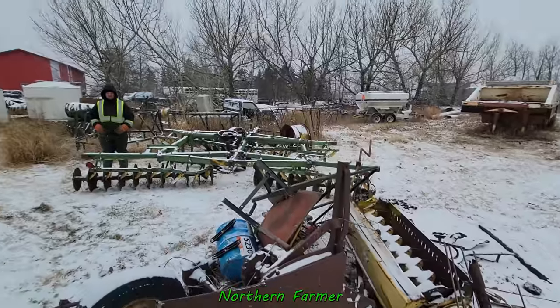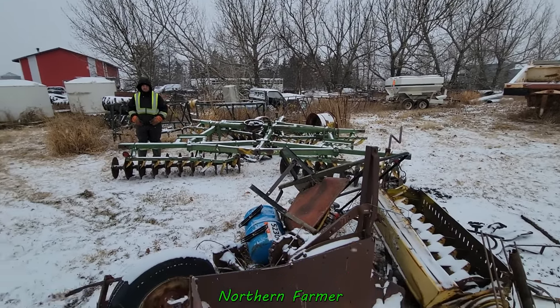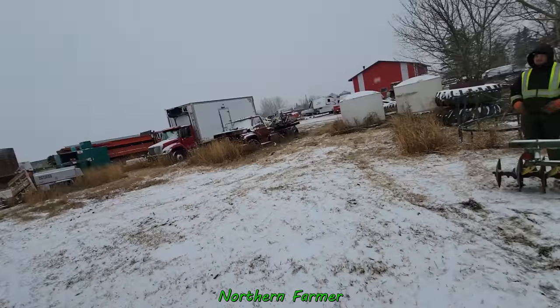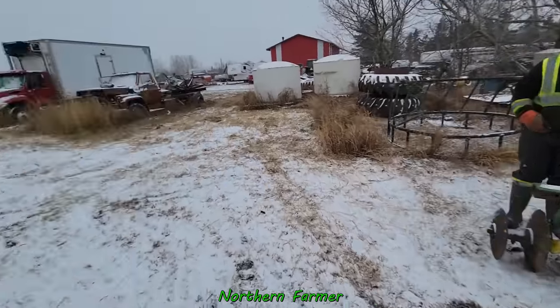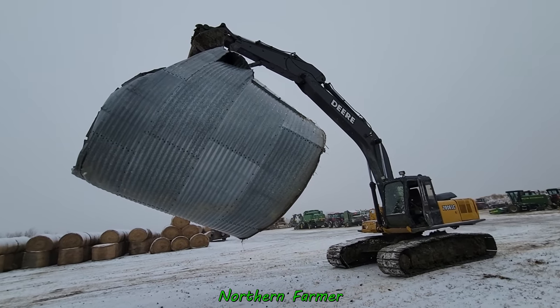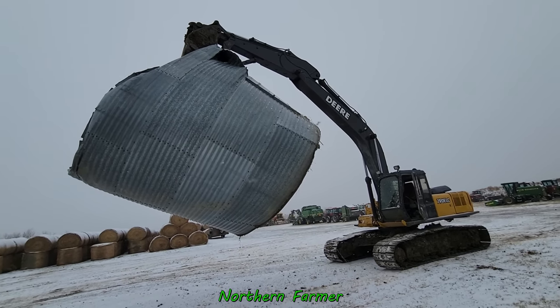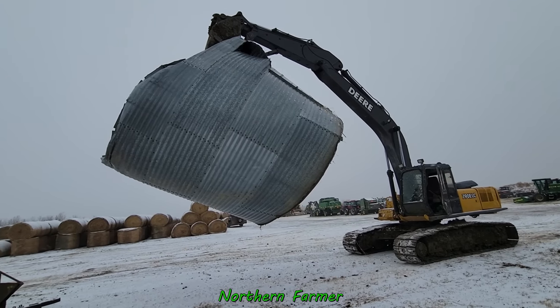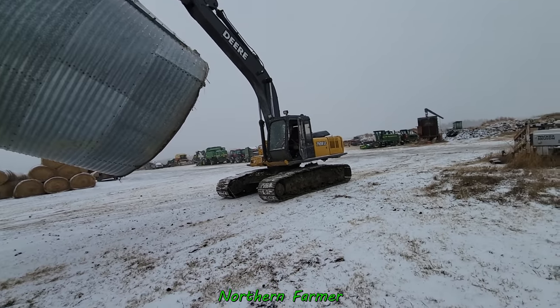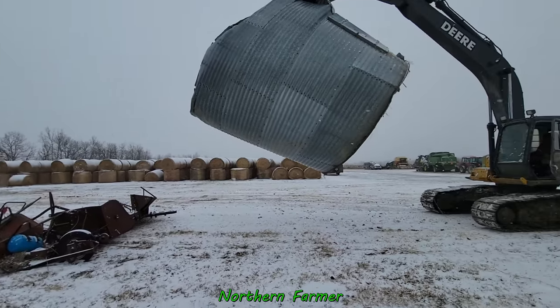There's that little truck over there. I just brought this grain bin here — I didn't even know it was under there. It's an old steel grain bin that blew over in the wind one day. So I went and grabbed it and I can put it right here in the scrap pile.